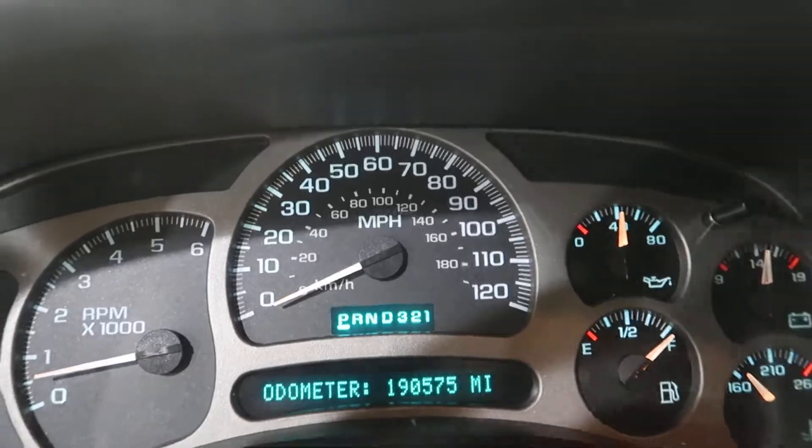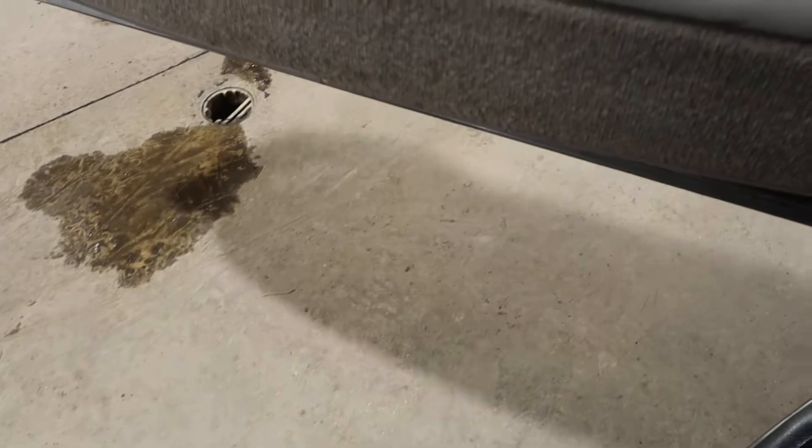We'll check the transmission. There's drive, and there's reverse. We drove this up through the yard.